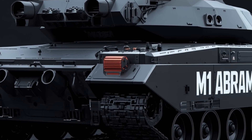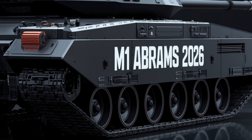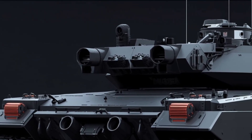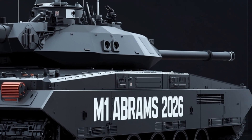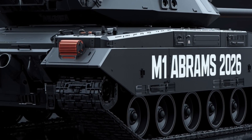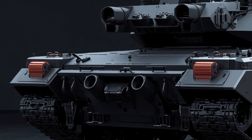The fire control suite is a quantum leap forward. Gone are static optics, replaced by a spherical multi-spectral sensor ball on the turret roof. From there, a suite of sensors sees in infrared, thermal, lidar, radar, and even acoustic signature tracking. AI assists the gunner by filtering background clutter and instantly locking on weak points in enemy armor. Need to engage a hovering drone? No problem — the turret can tilt upward and the secondary autocannon can engage at elevation with precision.